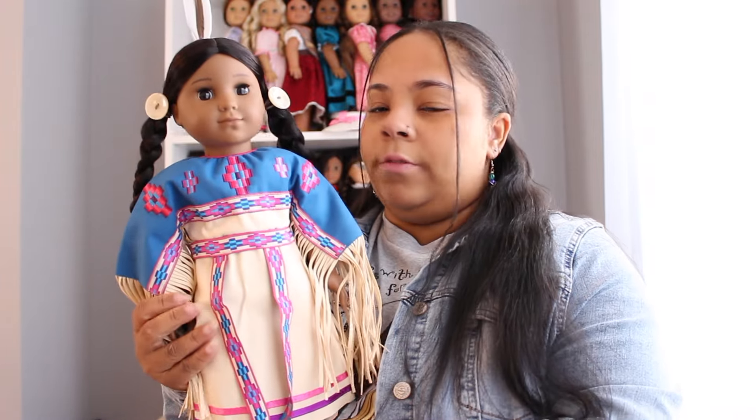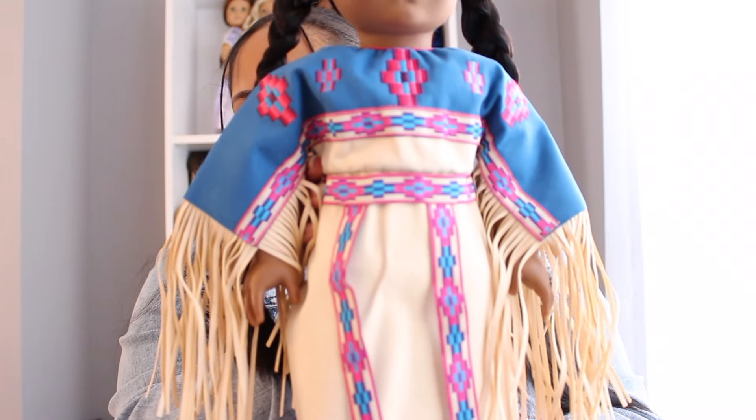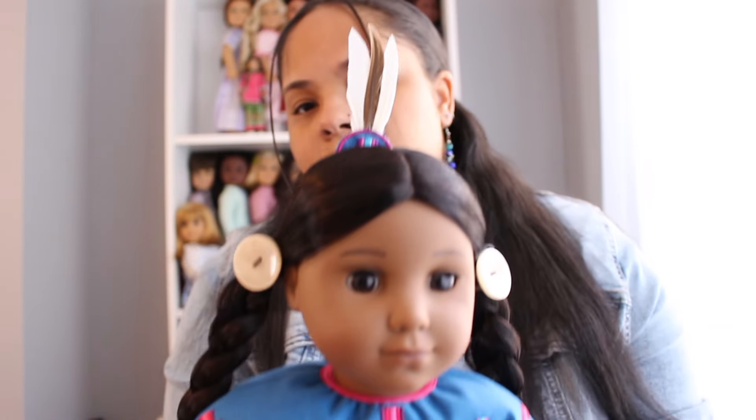Starting with things I got from the American Girl resale — I bought myself a doll and received a doll and an outfit as an early birthday gift. The first item was a gift from my dad: Kaya's powwow outfit, new in box. I absolutely love this. I'm glad to finally have outfits for my Kaya because she's been living in her meet outfit since about 2012. The detailing is absolutely beautiful, and the feathers are in the back of her head.